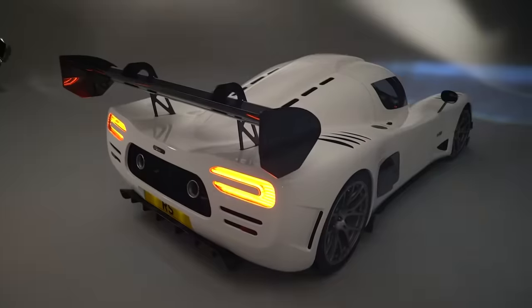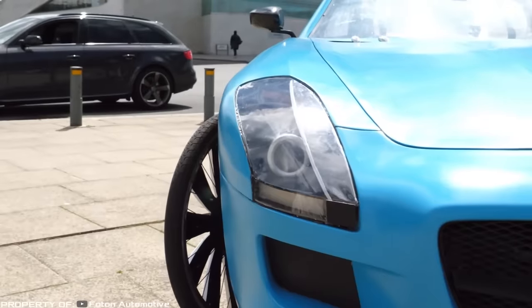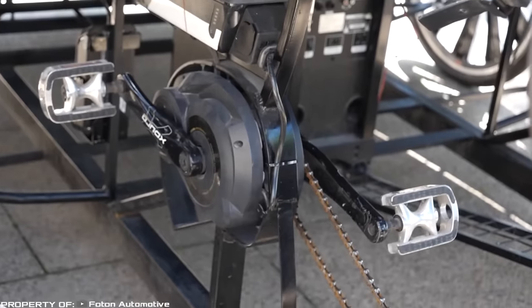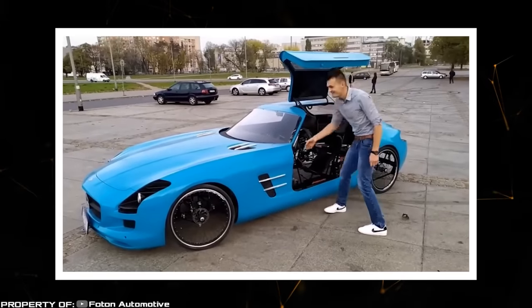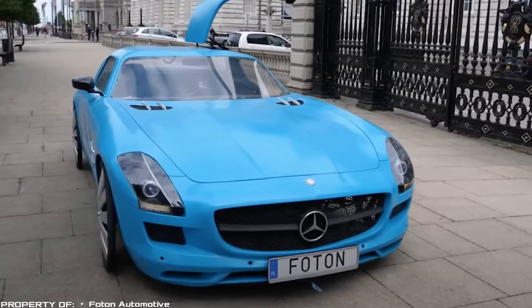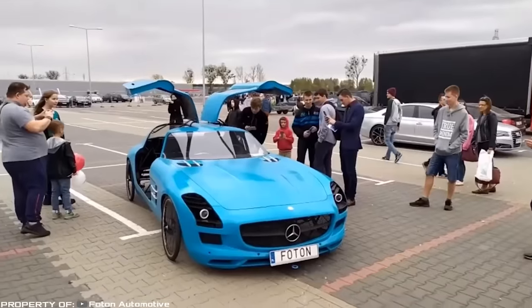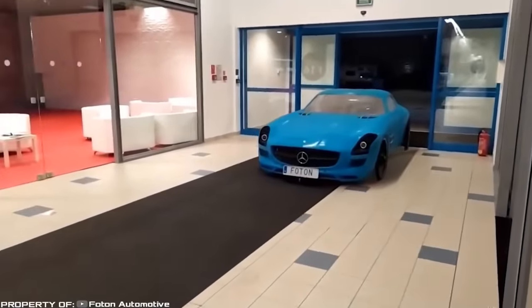Mercedes SLS AMG. Do you dream of owning an elite supercar but cannot afford it? Take a cue from Polish inventor Andrzej Burek, who decided to make his dream a reality and became the owner of a Mercedes SLS AMG supercar — or rather, a replica of it with pedal drive. At first glance, the Polish supercar is indistinguishable from the original. However, once you open the hood, instead of a V-shaped eight-cylinder engine, you will see a powerful speaker that simulates the sound of a real motor. The supercar is propelled by a chain drive, and both the driver and passenger can pedal. The body and bumpers are made of fiberglass, and the frame is made of steel. Just like the original, the car doors open like gullwing wings. According to the inventor, he plans to install a real engine on his design in the future.